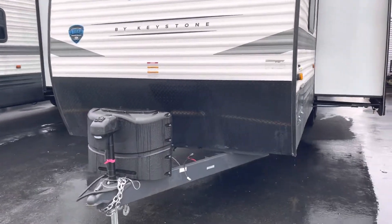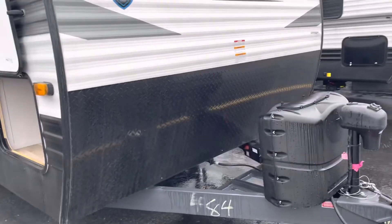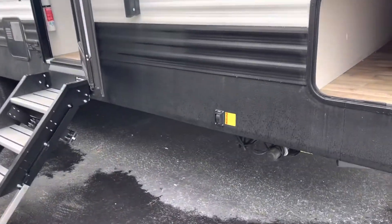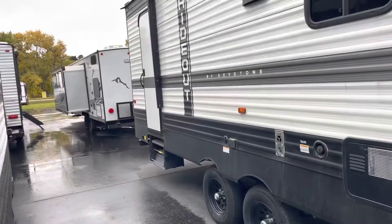Up front we have a power tongue jack, 220-pound propane tanks, and pass-through storage. We have a 16-foot awning, power stabilizer jack, solid steps, and dual entry. That's your door to the bathroom. Let's go inside.